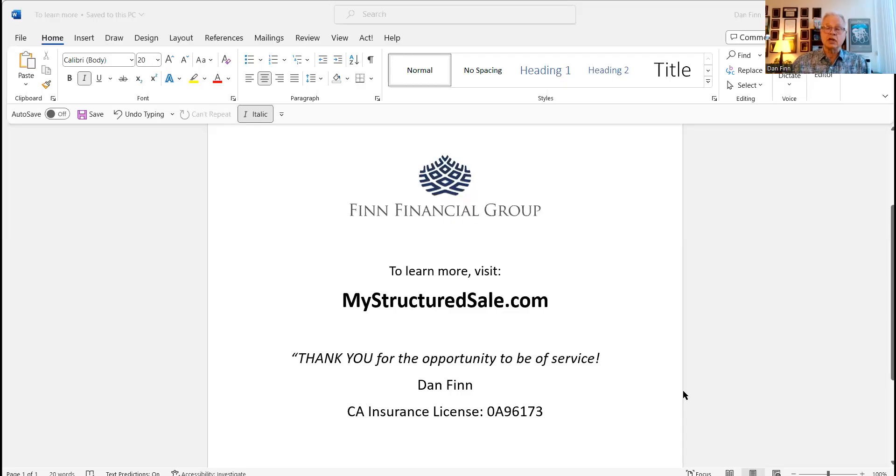If you have questions and want to discuss anything further, check out our companion website MyStructuredSale.com or give me a call. Emails and phone numbers are available on those sites. I hope all is well — have a great rest of your day, thank you for the opportunity to be of service, and all the best to you.